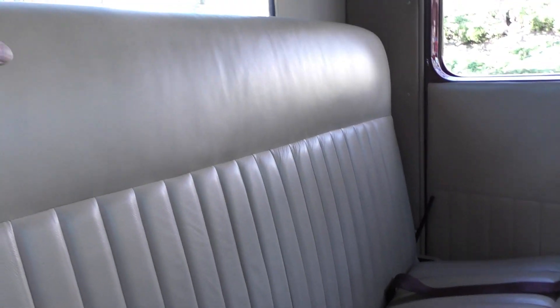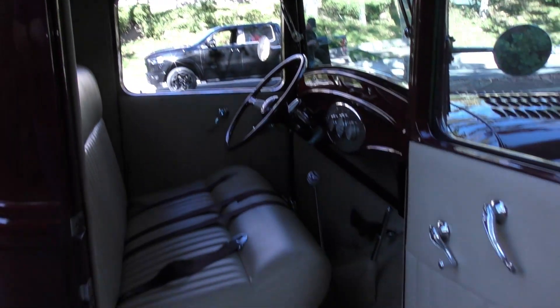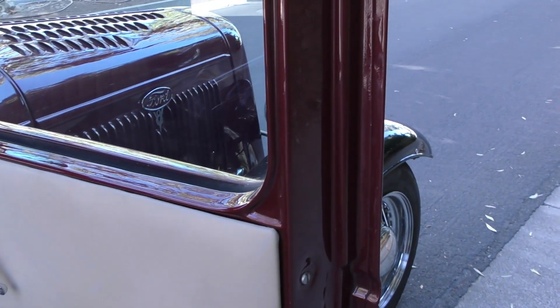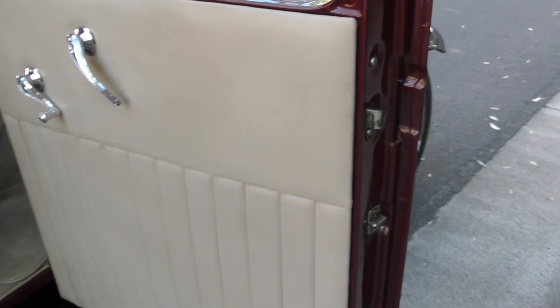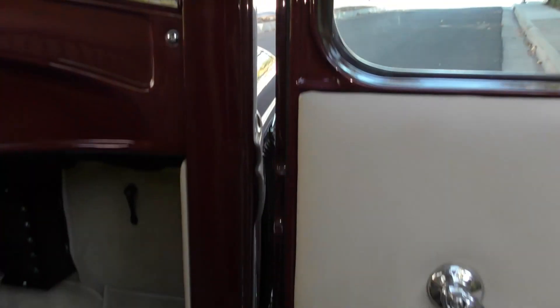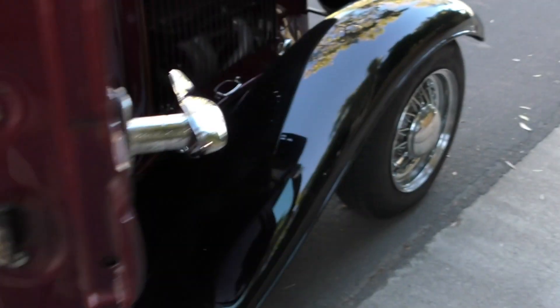These Glide seats are really nice — there's a lever to pull so the seatback comes up. The door jamb is very nicely done with stainless Allen hardware, and the door shuts nice and solid.